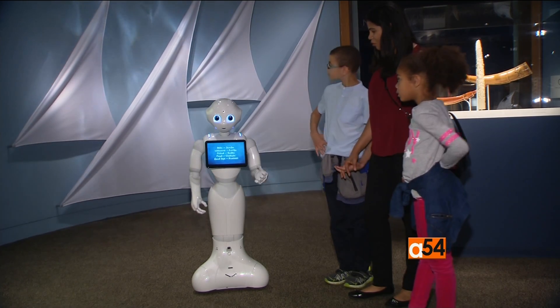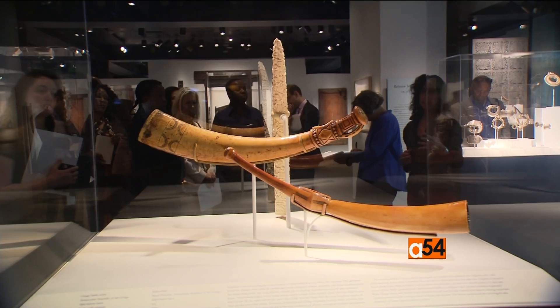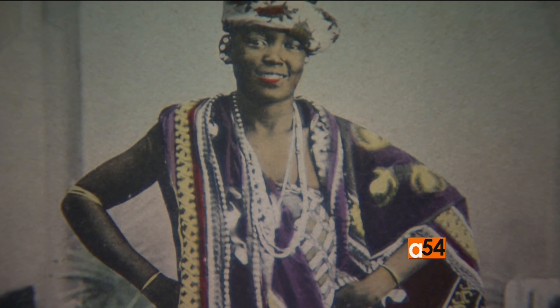Visitors to the National Museum of African Art can explore the World on the Horizon exhibition until September 3rd.